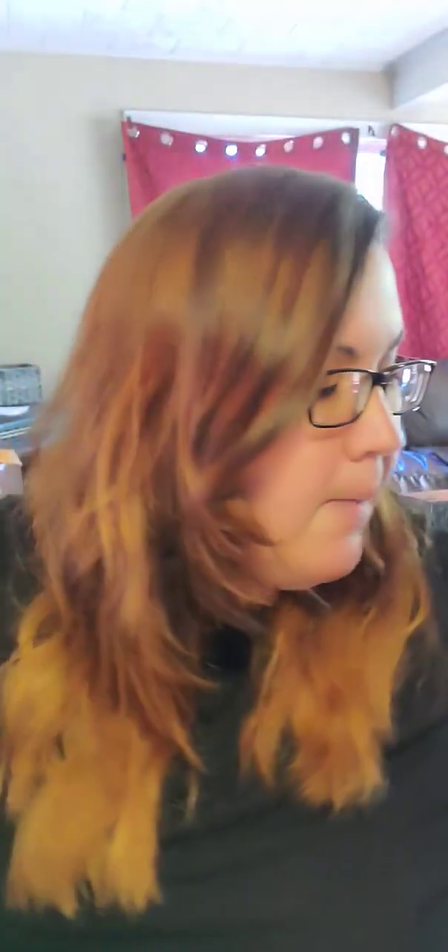I did get some light bulbs because I was running low. I got a three-pack of the 25-watt bulbs because the majority of my warmers are 25-watt.